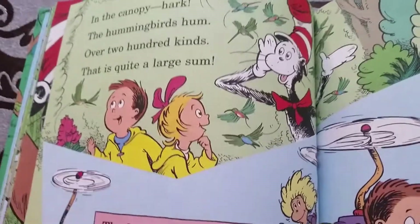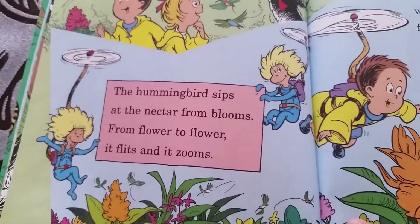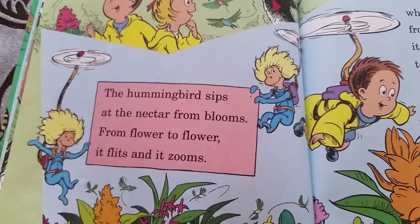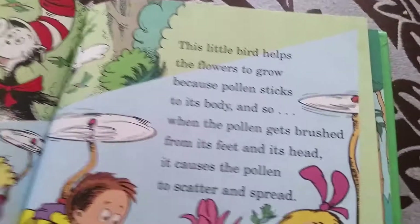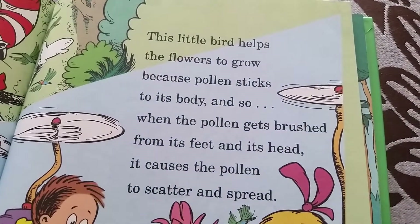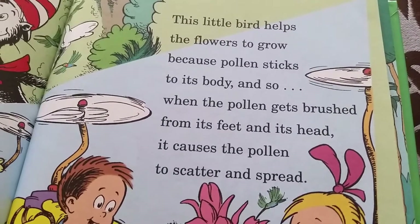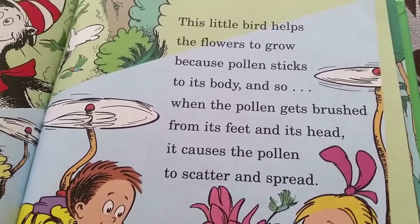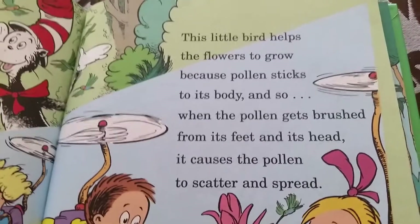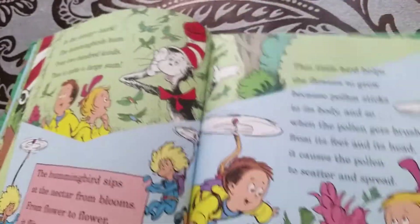The hummingbird's wings hum over two hundred times — quite a performance! The hummingbird sips nectar from bloom, zooming from flower to flower and fruit. This little bird helps the flowers to grow because pollen sticks to its body and throat. We need all these hummingbirds because they help all the plants and flowers to grow.